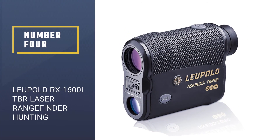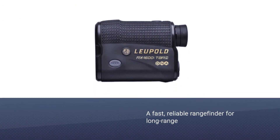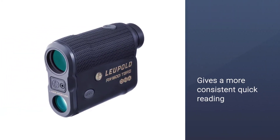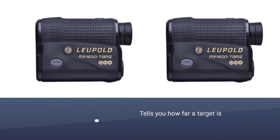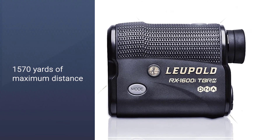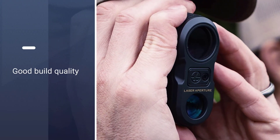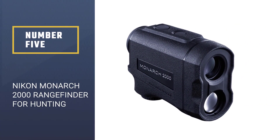Number four: Leupold RX-1600i TBR Laser Rangefinder. The Leupold RX-1600i is a fast, reliable rangefinder for long range — one of the best on the market. It gives more consistent, quick readings than most rangefinders, telling you how far a target is so you can aim well. The maximum distance achieved in the field is 1,570 yards, and in sagebrush the highest obtainable distance is also 1,570 yards. In low lighting or at night, this rangefinder can still achieve distances as far as 1,000 yards.